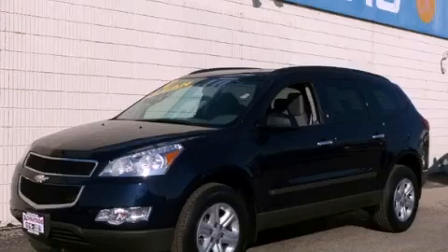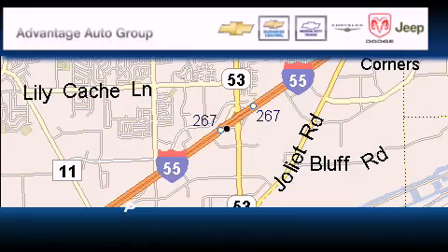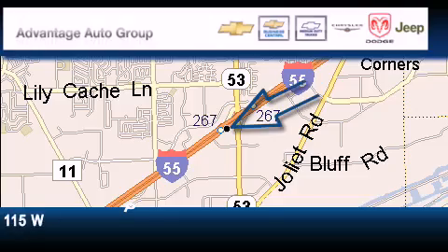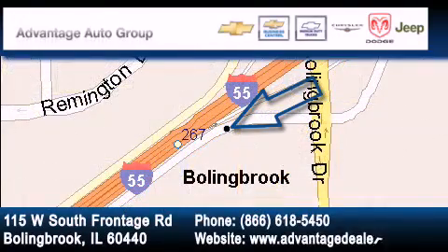This vehicle is sure to sell fast. Call and arrange your test drive today. Advantage Chevrolet Bolingbrook is located at 115 West South Frontage Road in Bolingbrook. Our goal is to exceed all of your expectations to ensure that you'll return for future visits.